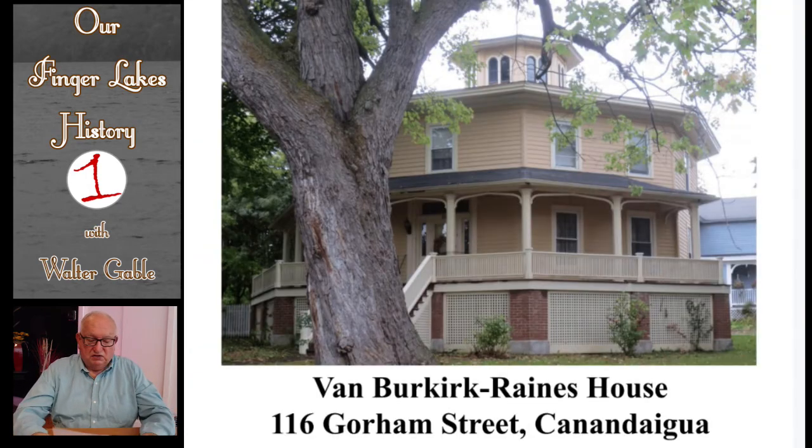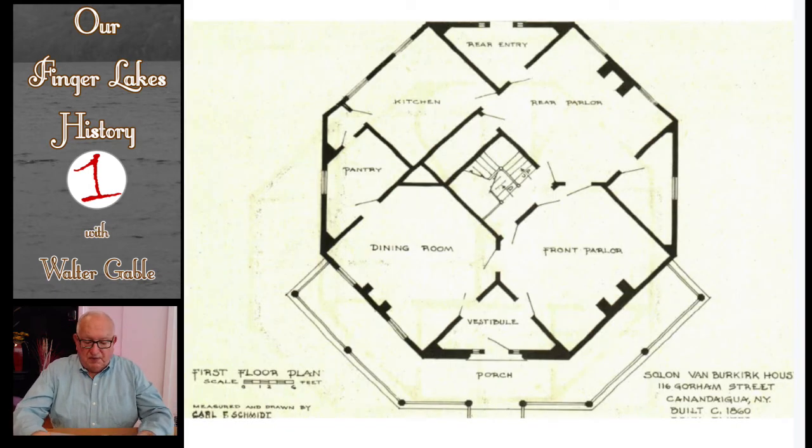This octagonal house in Canandaigua was built in 1860. It is a two-story frame structure with a porch across the front three sides. Each side is 18 feet long. The usual octagonal cupola is located on top of a flat pitched roof, and the windows in this cupola are a pair of windows for each of the eight sides. The floor plan shows how it would be possible to have the doors open to allow cross ventilation between the rear parlor, the front parlor, the front vestibule, and the dining room.